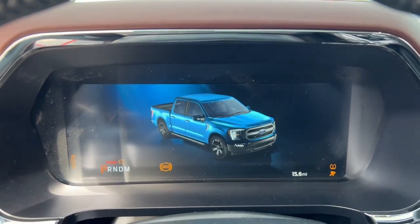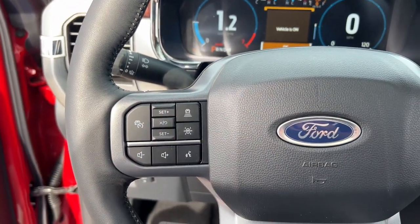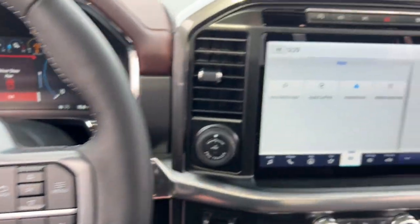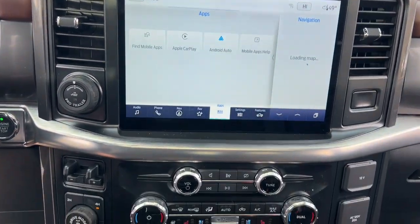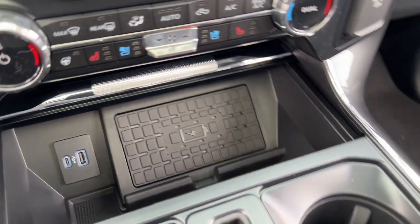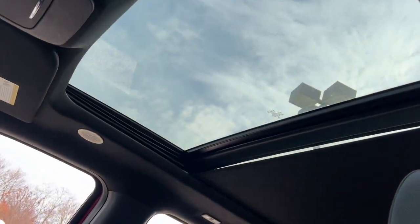These are just some of the great options this vehicle comes with: heated steering wheel, heated and/or cooled front seats, Apple CarPlay and/or Android Auto, 360-degree view camera, touchscreen infotainment system, pre-collision system, wireless charging station, keyless entry, moonroof, and heated driver's seat.